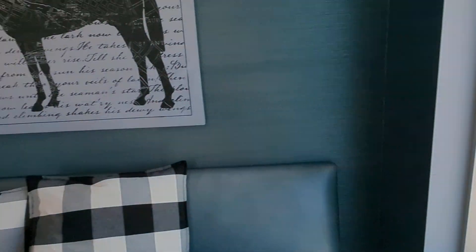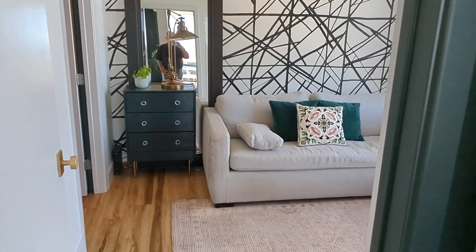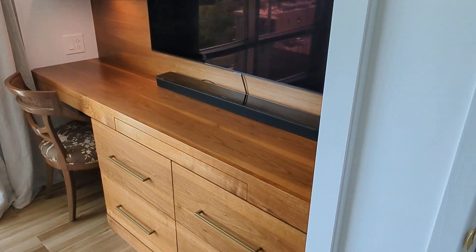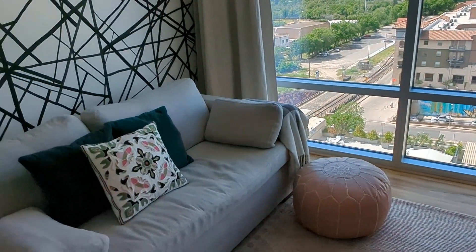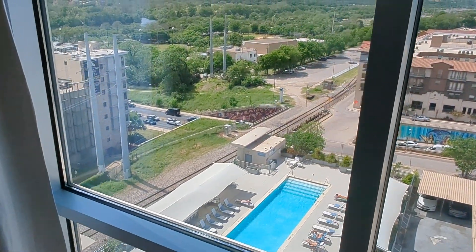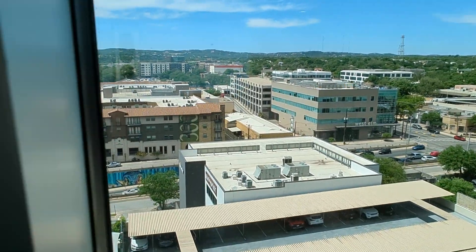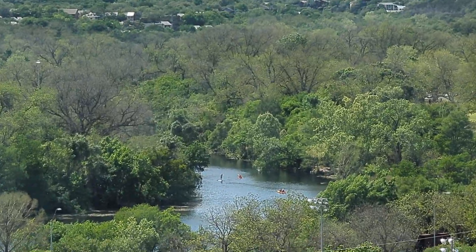Moving back towards the kitchen and to the second bedroom. Pretty much the same view as from the dining room, looking back to the west. There's a built-in cabinet and shelf — and probably a fold-out couch that turns into a bed. You can see to the west from this bedroom, including the lake near Barton Springs.